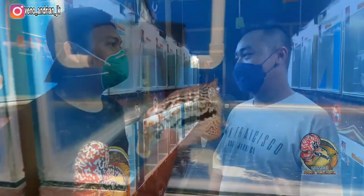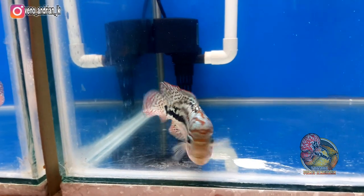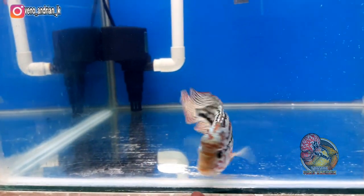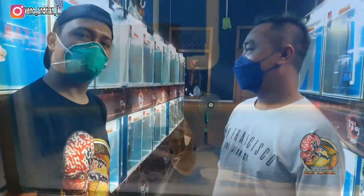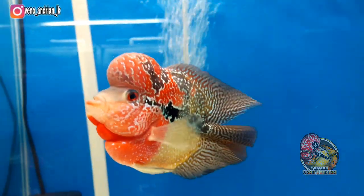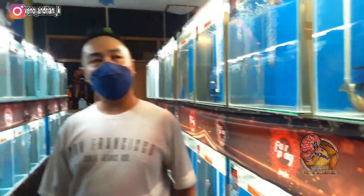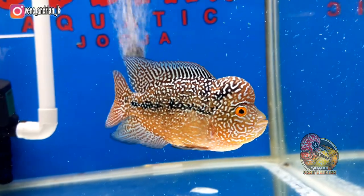Dari 80 tank ini, ada kelas apa saja di Bursa Kontes Lohan Part 2? Kelasnya kita ada 9 kelas: dari BCC, BCH, BGB, dari Janju, THC, kelas Bursa, kelas klasik, kelas GB. Dari semua kelas untuk biasa kontes, kita ikutkan semua.